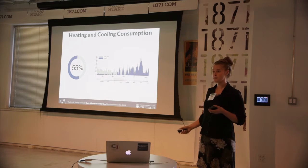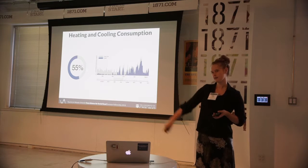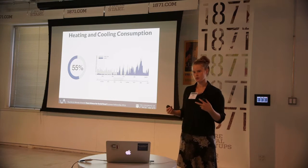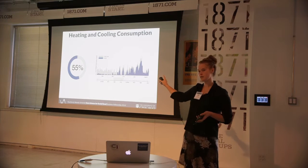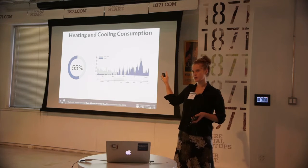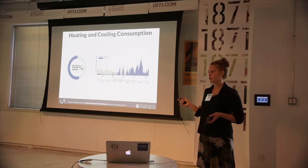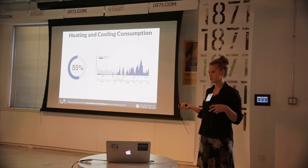We created a website which is live right now. This is one of the things we did on the website: we predict what percentage of your total energy bill goes to air conditioning. So for this person, it's 55%. You can see that over time also — the gray is total energy use and the blue is your predicted heating and cooling consumption. We make that prediction with a model that is based on the relationship between temperature and energy consumption.